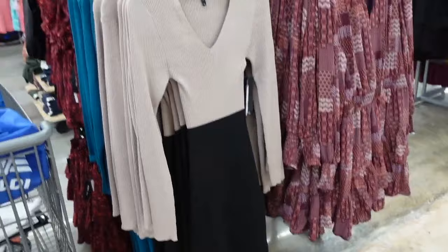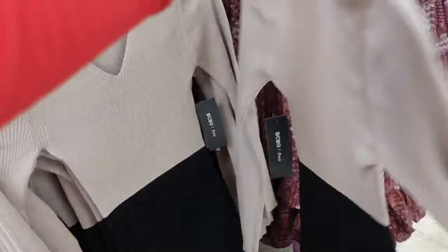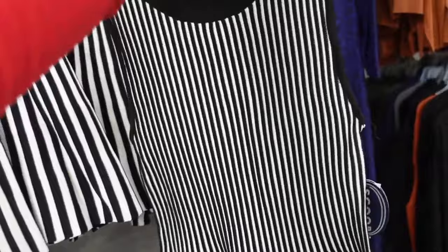This top is from BCBG — has that turtleneck with a little keyhole, fitted through the wrists, two-color colorblock style in black and taupe, also comes in solid teal. Going to be $38. There's also a scoopneck style with a higher neckline, sleeveless, flowy skirt, same fit all the way around. That one is $34.